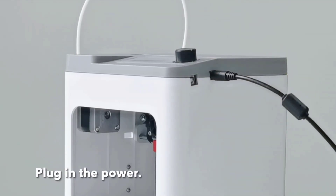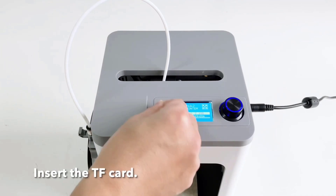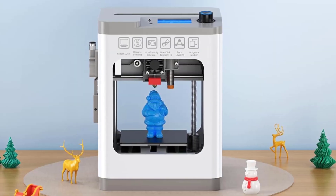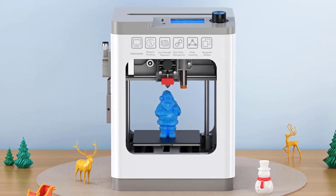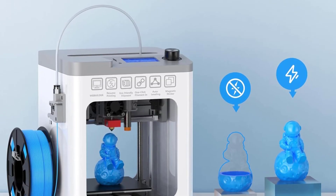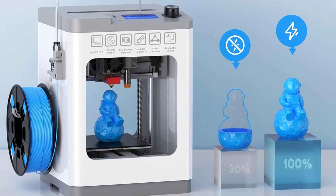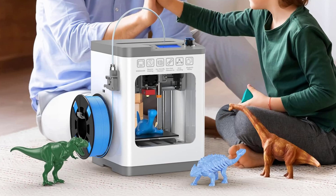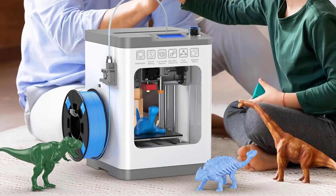Lightweight and portable, it fits perfectly on any desk — whether at home, in a classroom, or in a dorm room. It features a 2.4-inch LCD screen, micro SD card support, and Weibelider slicing software for easy offline printing. Plus, it resumes where it left off if there's a power outage. Whether you're creating fun crafts, school projects, or gifts, the Tina 2 makes 3D printing simple and enjoyable. If you're ready to start your printing journey, the Tina 2 is the perfect place to begin.